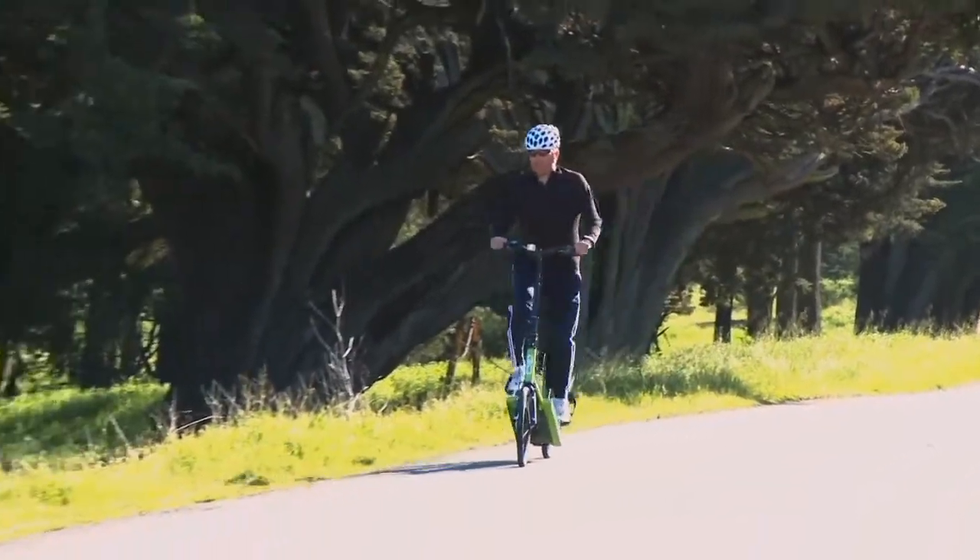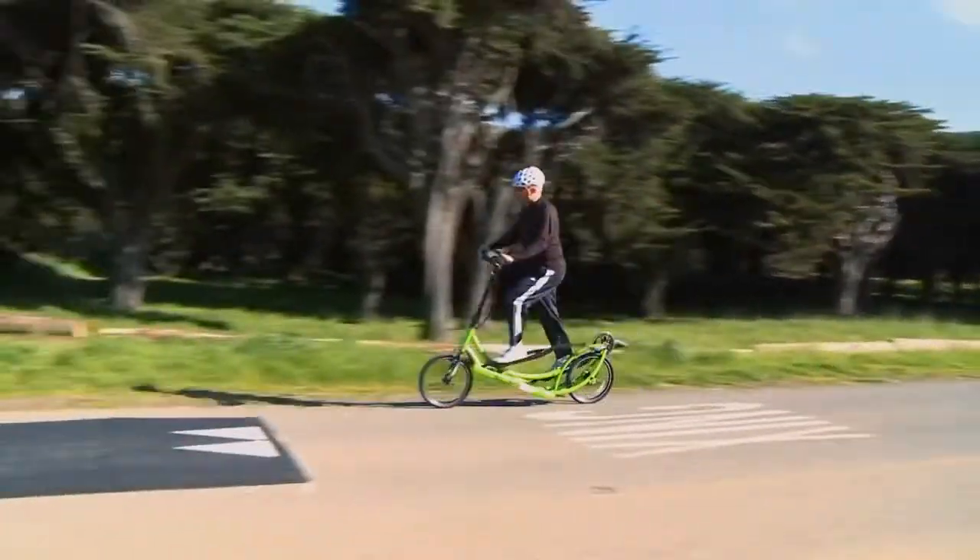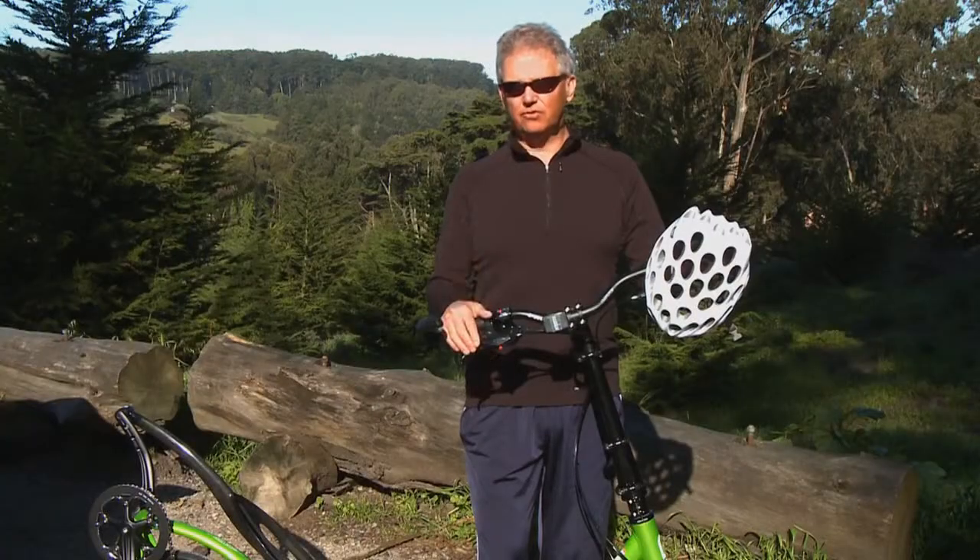I've been skiing hard all my life. My joints have just gone — I got knee problems, I got hip problems, and I just need non-impact exercise. This is just perfect for that.